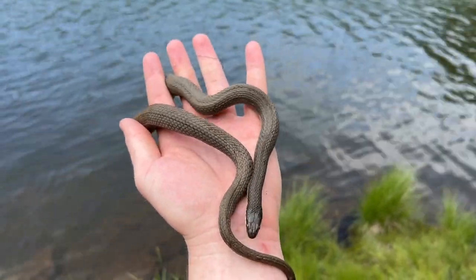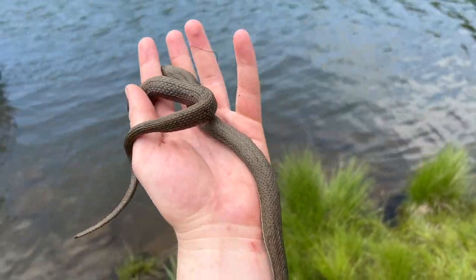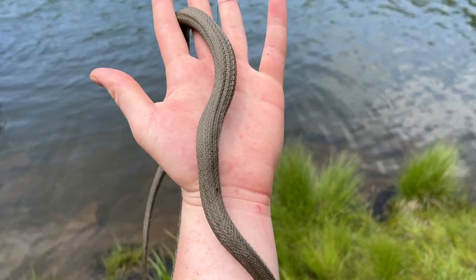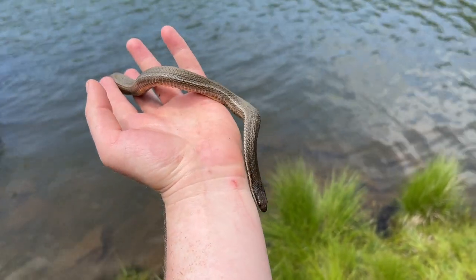I'm glad to come across one of these. This is at a completely new location for me — I knew they were here before but I've just never seen one, so it's really cool to see these guys in a different spot than I usually find them. I'm just going to take a photo of this queen and then let her go on her way.